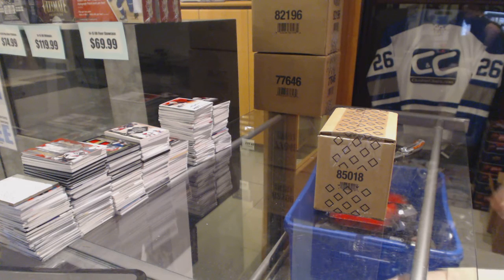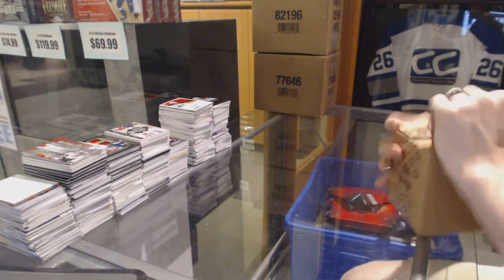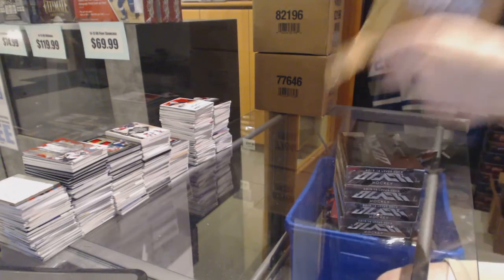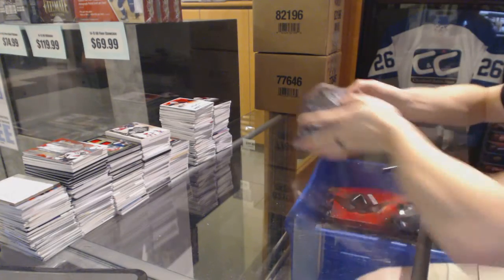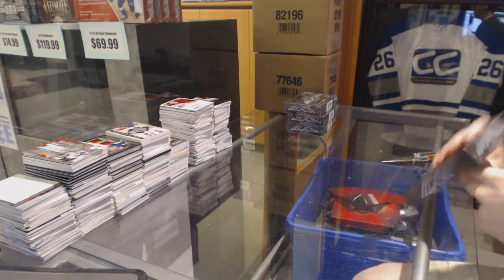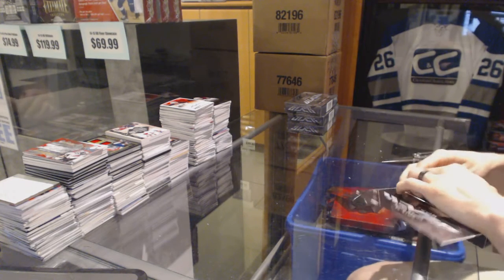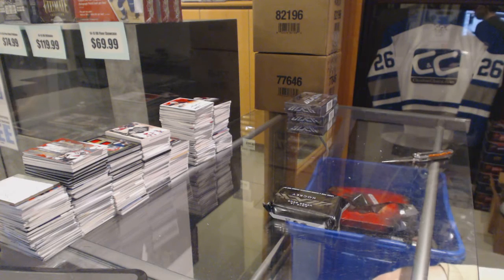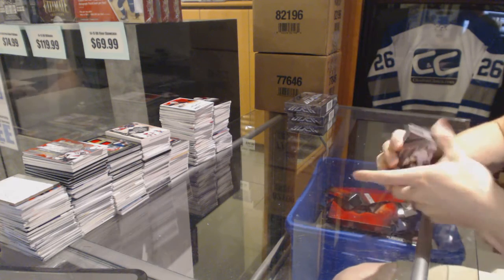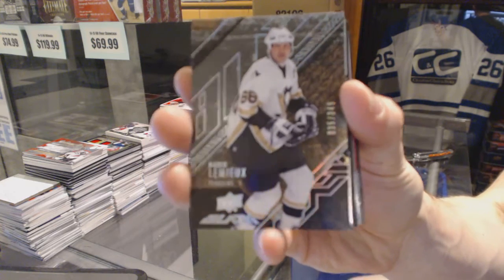Continuing on C&C Groobreg number 6325B, we're on to the four-box case of 2015-16 Upper Deck Black. Box one: base card number 349 for the Pittsburgh Penguins, Mario Lemieux.